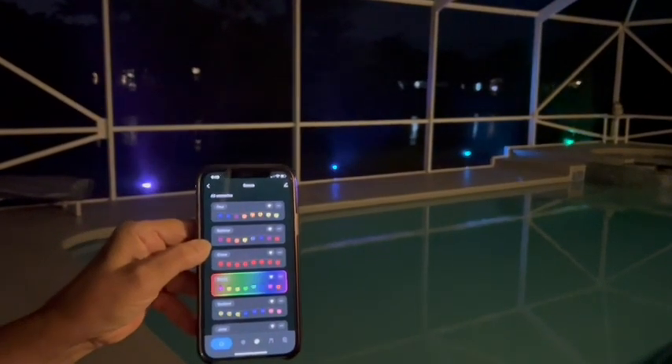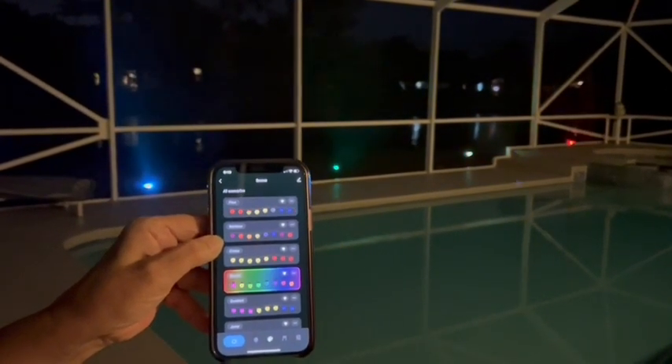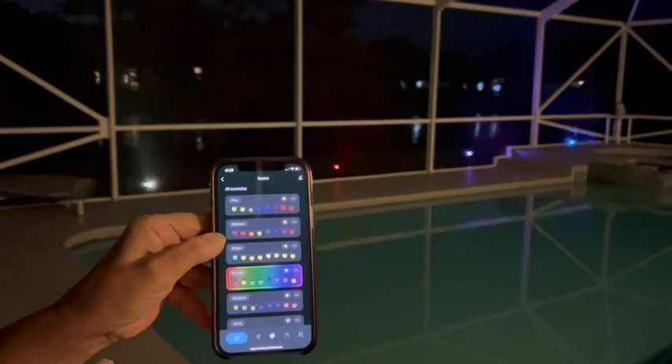I have really loved having these lights as landscape lights in my yard, and I know if you got some you would love them in your yard too — you'd be the best house on the block. And that's my point of view.